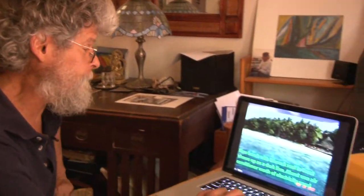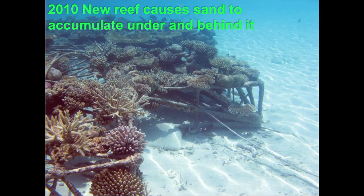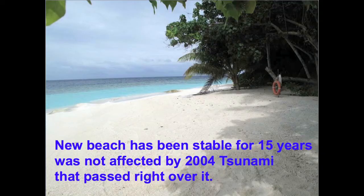This is the same Maldives reef in 2010, thirteen years after we built it in 1997. Our reef was healthy and had built up sand where before there was only hard rock and rubble — and the beach stayed stable for more than 15 years. The Asian tsunami passed right over it.